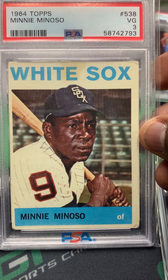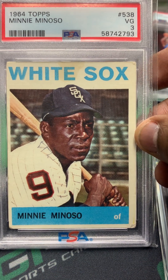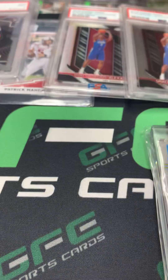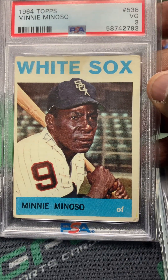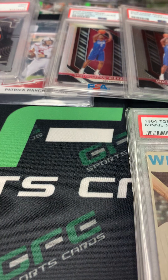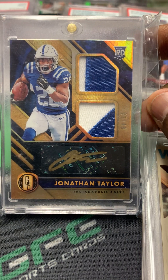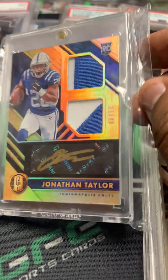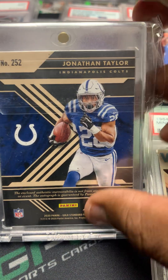Also picked up this 1964 Topps mini PSA 3. I just love the vintage cards. I tell people — buy the card, not the grade. There's just something about holding these old cards and knowing they've probably been through a lot of different people's hands and various conditions, but they still have appeal. And the last card in that three-card lot is a nice Jonathan Taylor Gold Standard rookie patch auto out of 49.